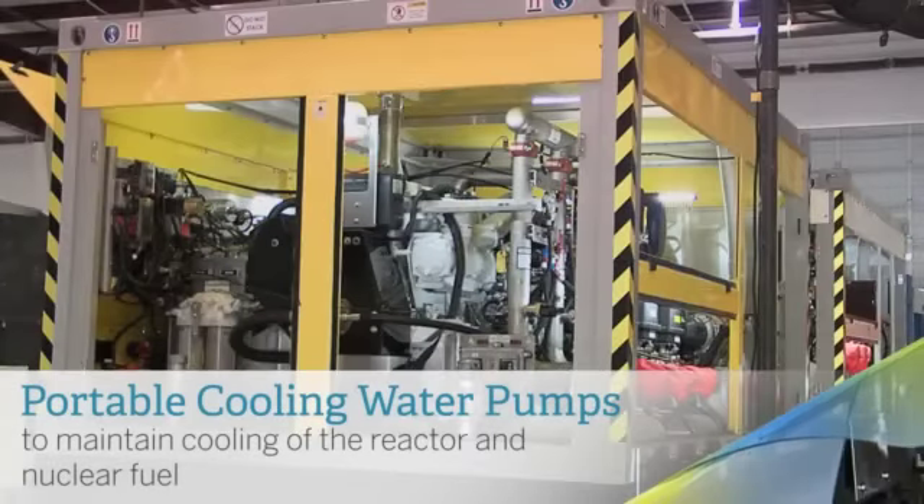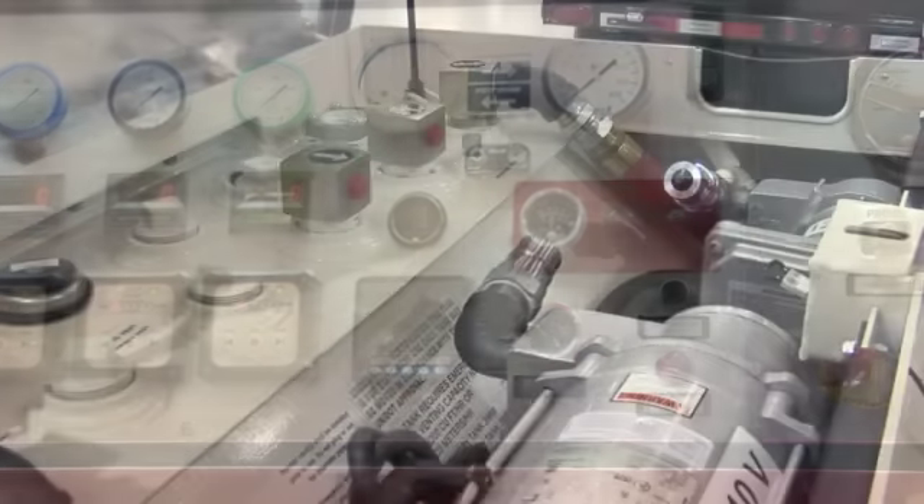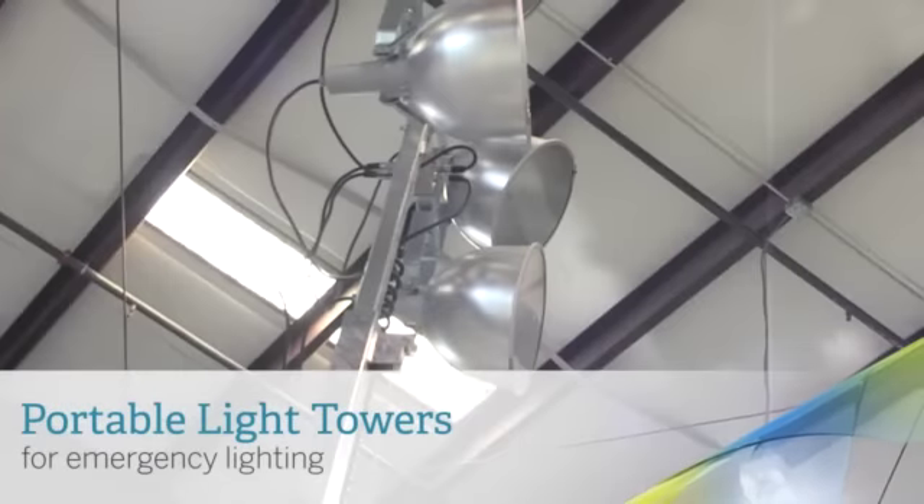It uses common connectors, common maintenance practices, common spare parts, and the same training. Every nuclear plant has the identical equipment already on site — this is backup equipment for that equipment.